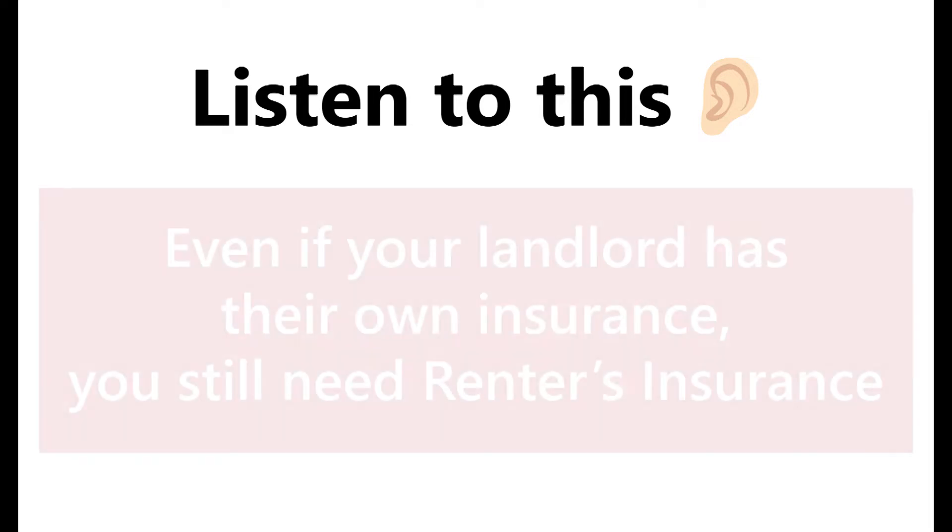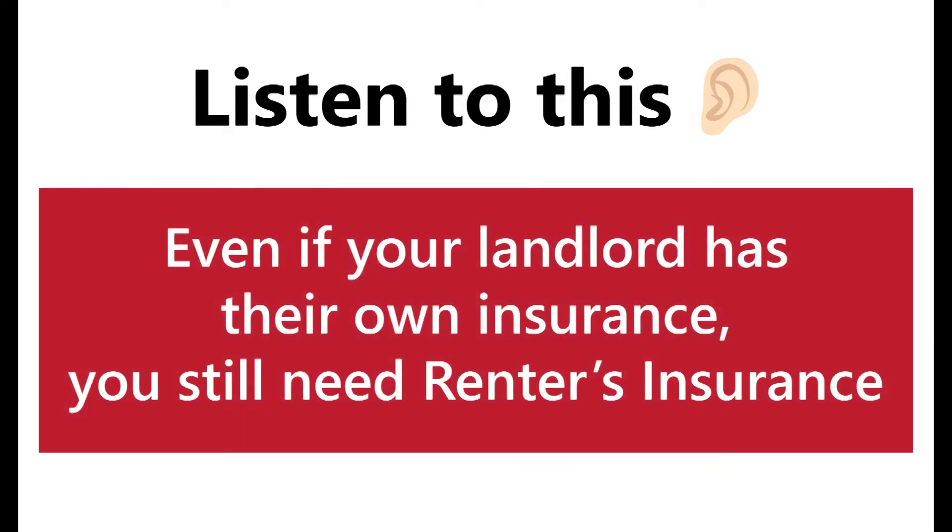Listen to this. Even if your landlord has insurance, it likely only covers the building and the landlord's property themselves. Your landlord probably doesn't have insurable interest in the things that you own, and as such, we'd wager your belongings are not covered under your landlord's insurance policy.